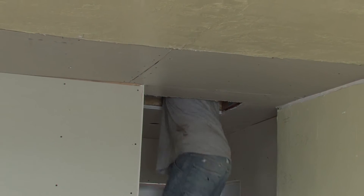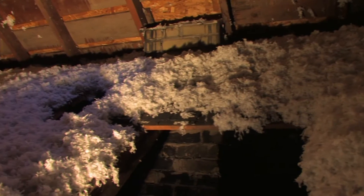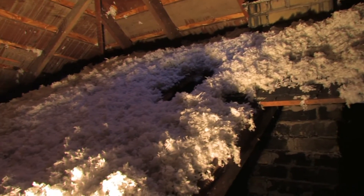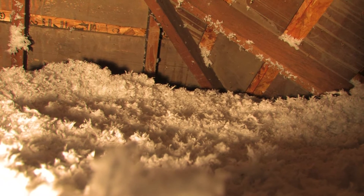The easiest place to add insulation and get the biggest return is usually in the attic. Look across your uncovered attic floor — if your insulation is level with or below the attic floor joists, you probably need to add more insulation.